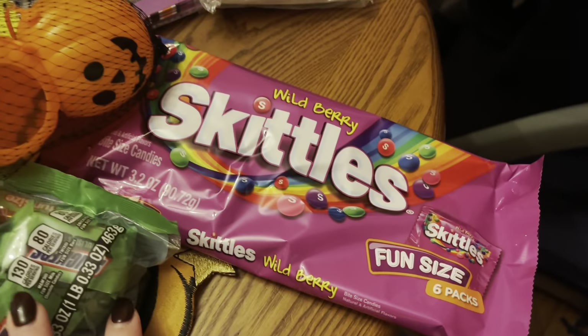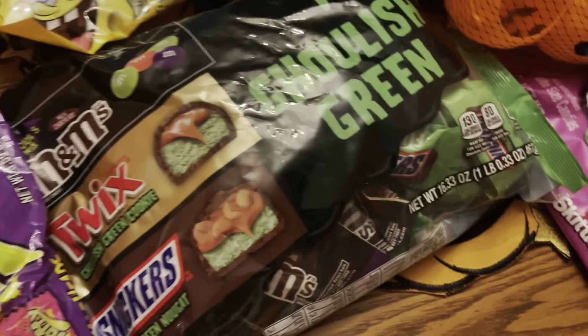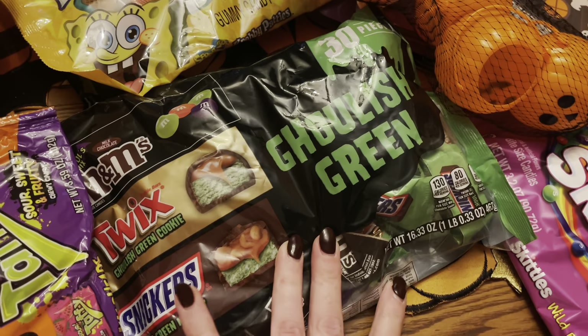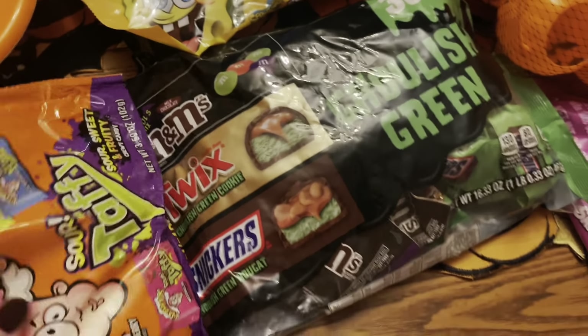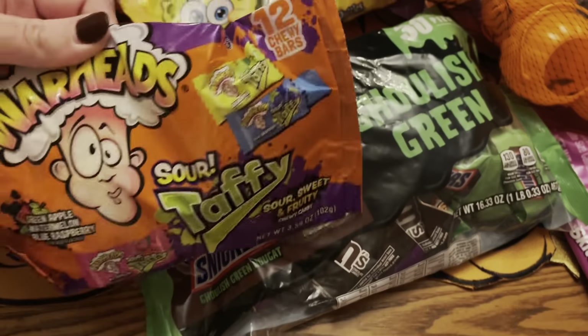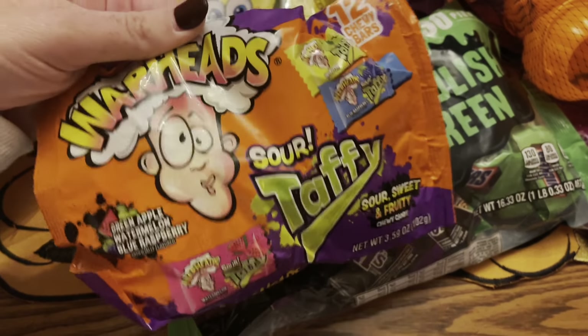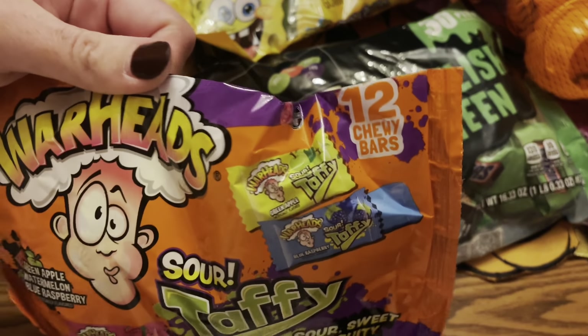Some Skittles — berry Skittles. And then they did really cute ghoulish green Snickers, Twix, M&Ms — I think I showed you guys that last video. And then some fun sour taffy, or like warhead taffies. If you're a sour person, they're so good.